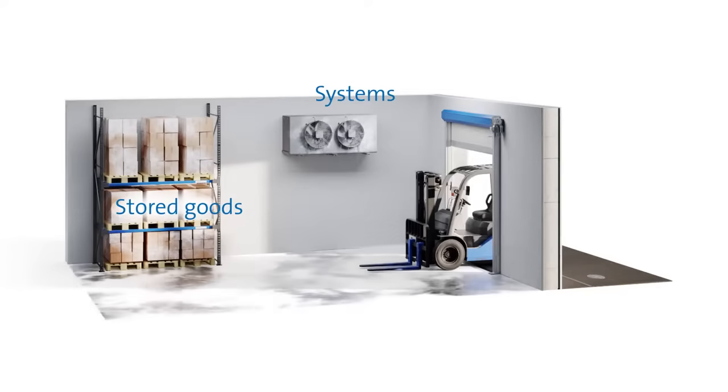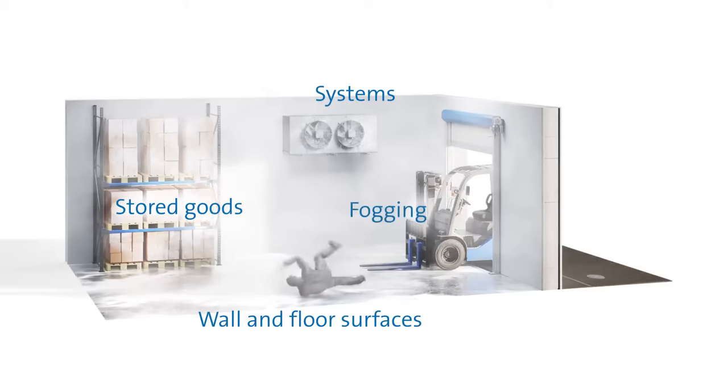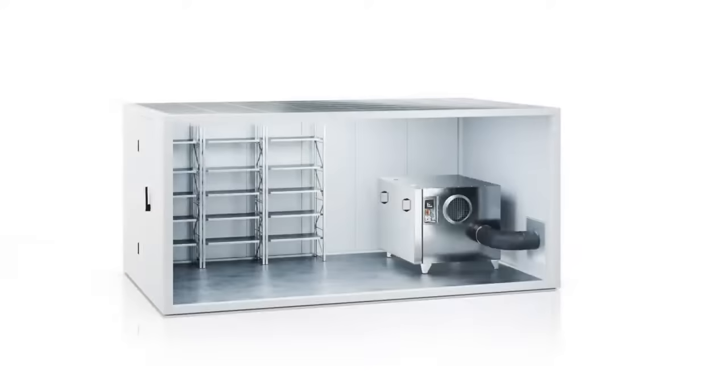Last but not least, it results in hazards to operational safety due to the icing of walkways and roadways, or the formation of fog. Therefore, professional air dehumidification is recommended for the dry, reliable, and functional operation of refrigerated warehouses.